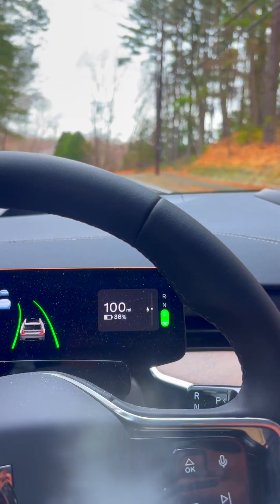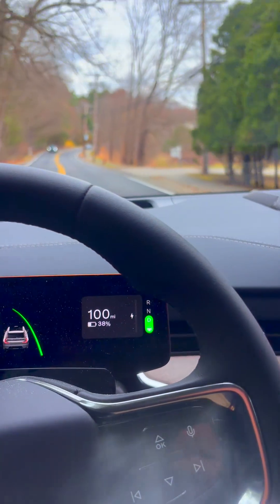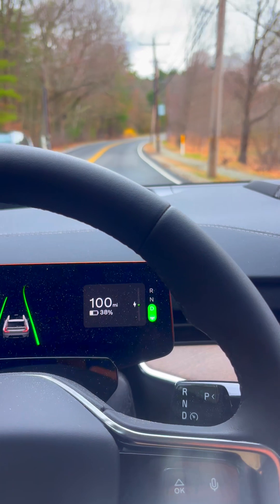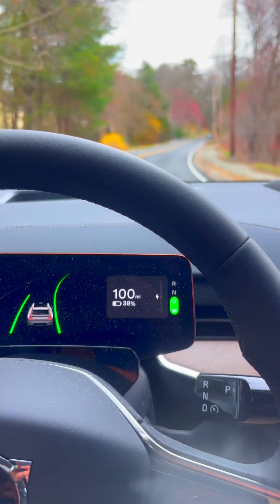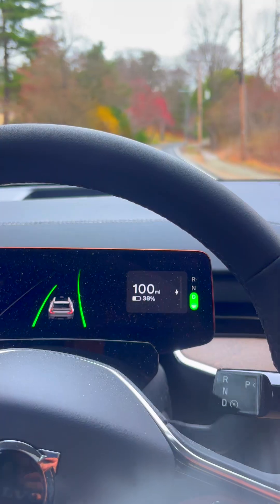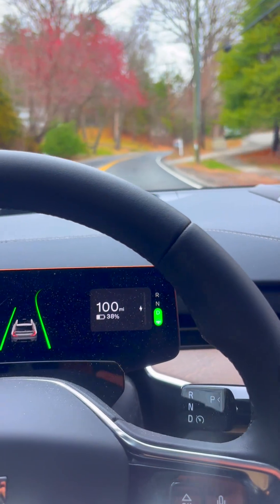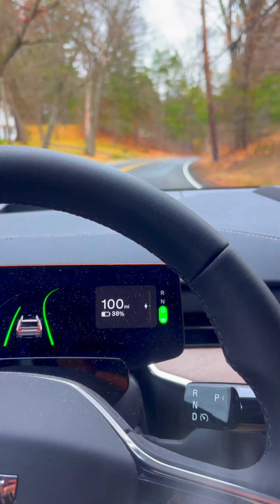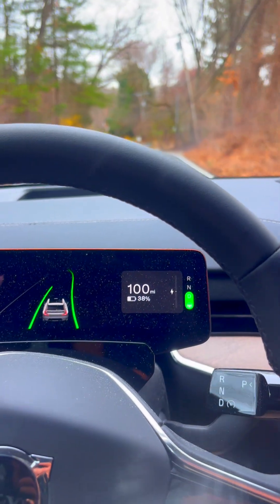Once the LiDAR is active, this should improve dramatically. There are still a few things to work on — if you see a split in the road, particularly not on a highway, sometimes it gets confused about which direction it's supposed to take. And since it can't handle sharp curves that well, it'll sometimes cross over the line. I'm not sure how it would handle going in the wrong direction if there's a sharp turn it's not anticipating.